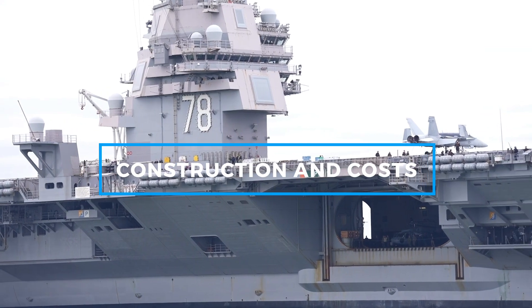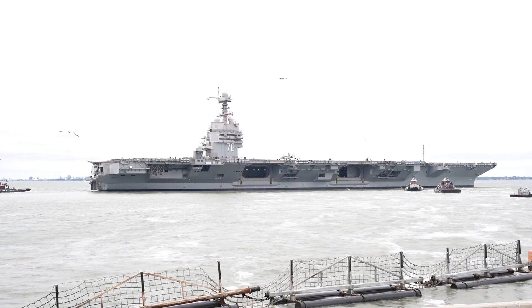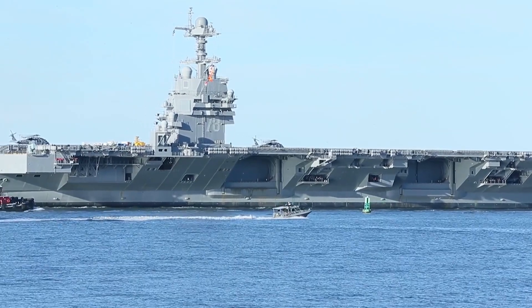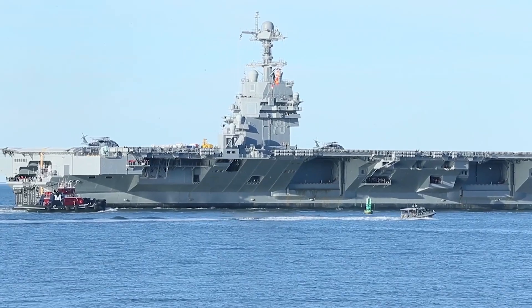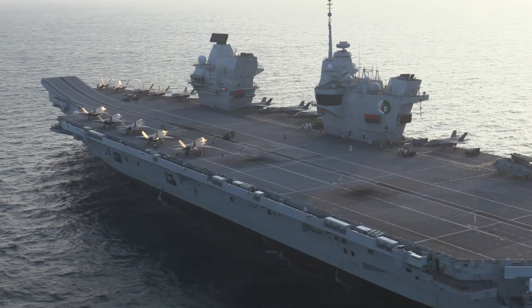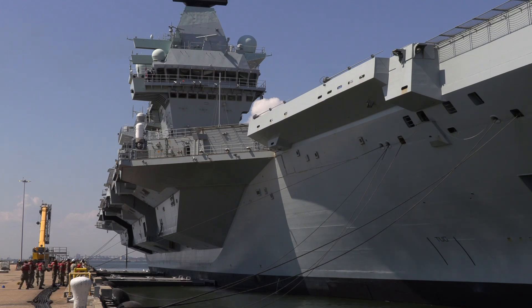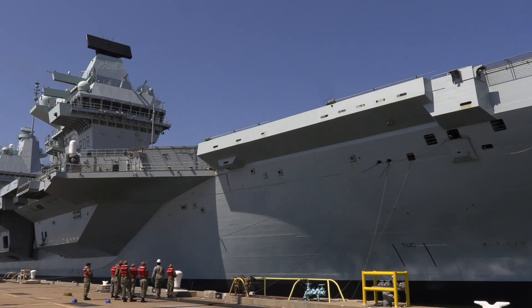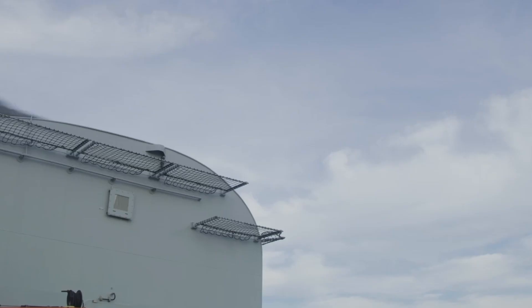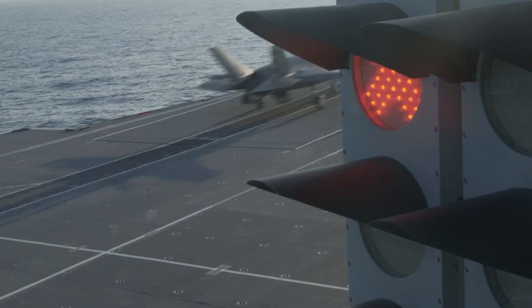The cost of the USS Gerald R. Ford stands at an estimated $13 billion, excluding the significant investment in research and development necessary to bring this groundbreaking project to fruition. This colossal sum underscores the complex nature of the ship's design, which includes a host of new technologies, from the Electromagnetic Aircraft Launch System (EMALS) to advanced radar systems and dual-band radar capabilities. In contrast, the HMS Queen Elizabeth was built at a significantly lower cost of approximately £3 billion, around $4 billion USD. This disparity highlights the different budgetary approaches between the U.S. and the U.K. While the Gerald R. Ford emphasizes cutting-edge, often untested technology that pushes boundaries, the Queen Elizabeth adopts a more balanced, cost-effective strategy, allowing for powerful capabilities without the associated financial burden of highly experimental systems.